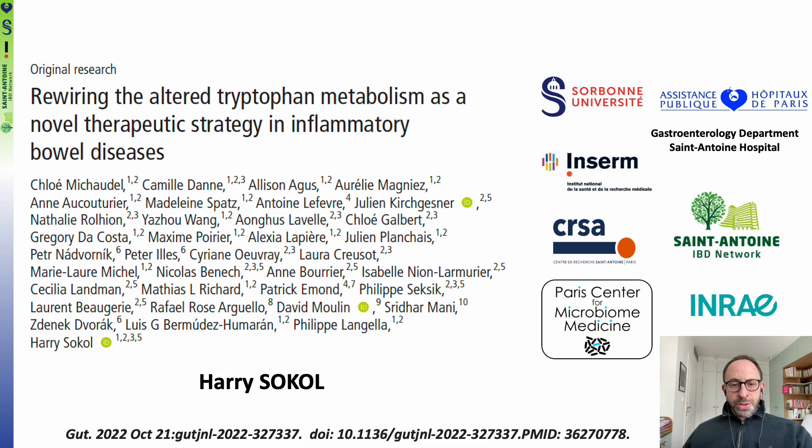My name is Harry Sokol. I am professor of gastroenterology at St. Antoine Hospital and Sorbonne University in Paris, France. I'm going to present our recently published paper in GUT entitled 'Rewiring the Altered Tryptophan Metabolism as a Novel Therapeutic Strategy in Inflammatory Bowel Disease.'